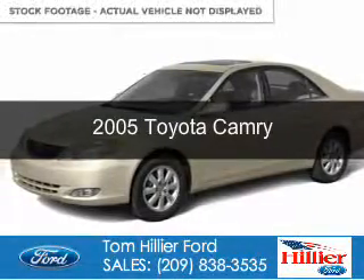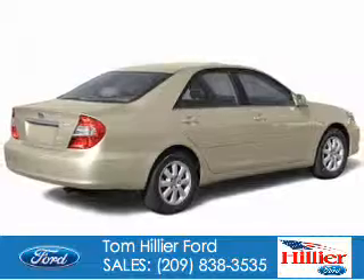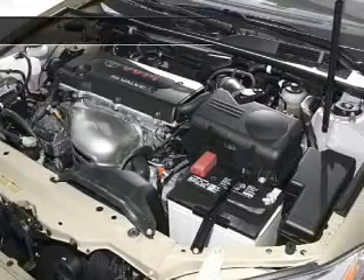This is a used 2005 Toyota Camry. It's powered by front wheel drive, a 2.4 liter 4 cylinder engine, and a 5 speed manual transmission.